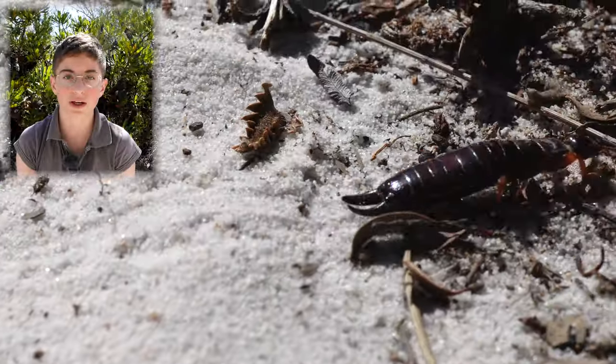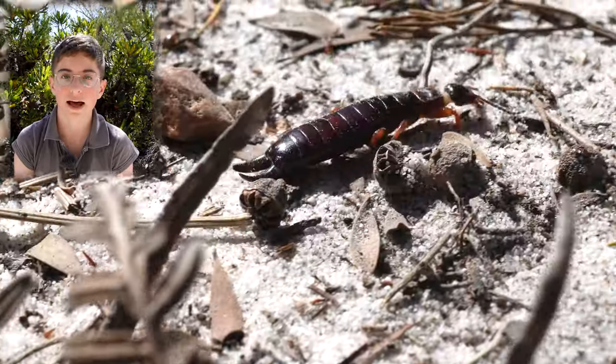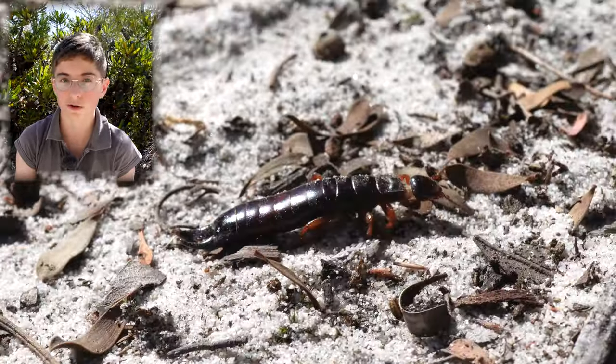Most species of earwigs are nocturnal, and you might find some on flowers, as they like pollen and are nocturnal pollinators.